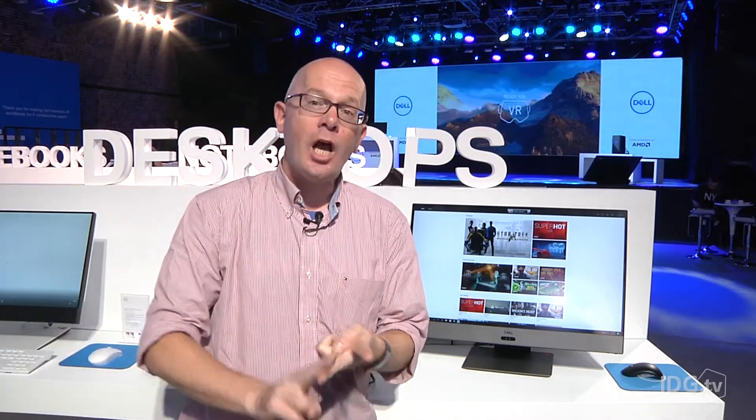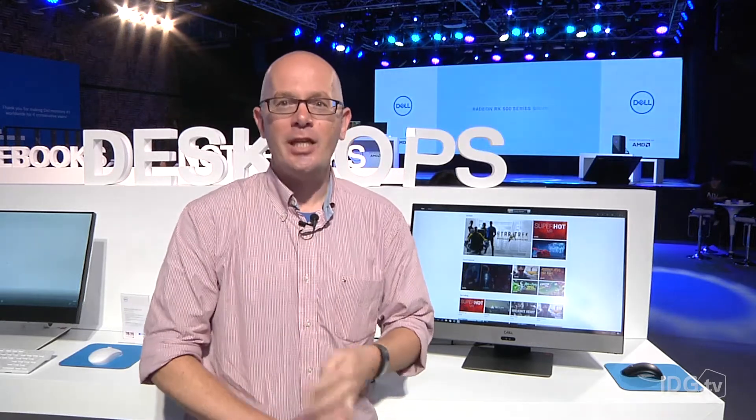Undo a couple of screws on the back and you can change out the CPU, you can switch to a hard disk or SSD, and you can change up the memory.